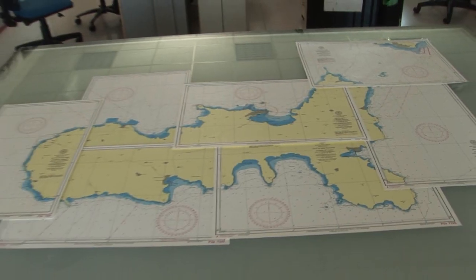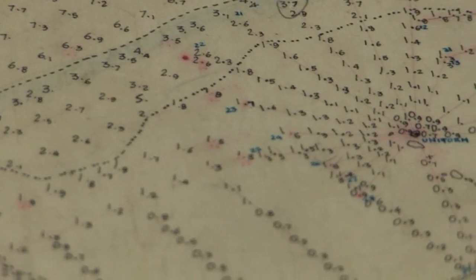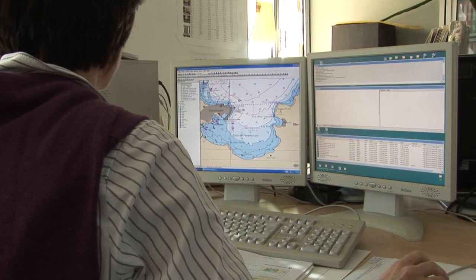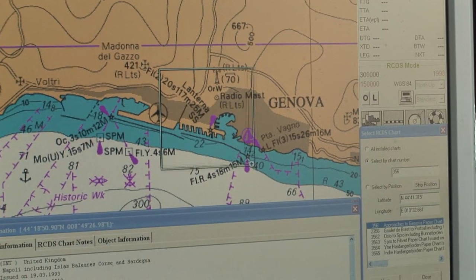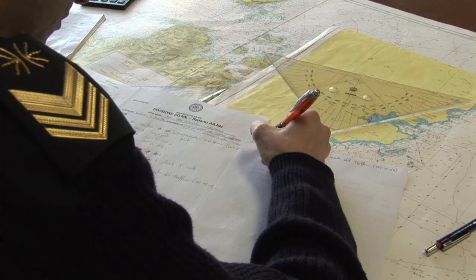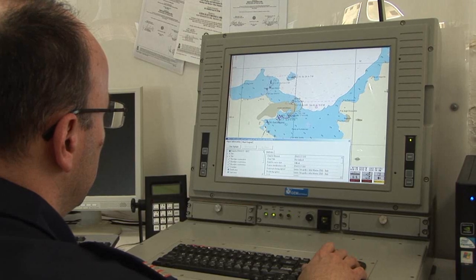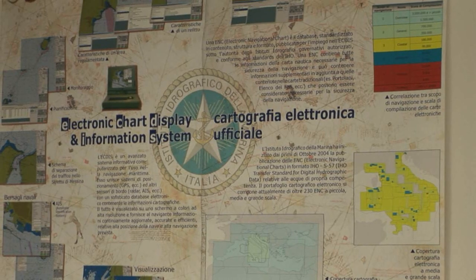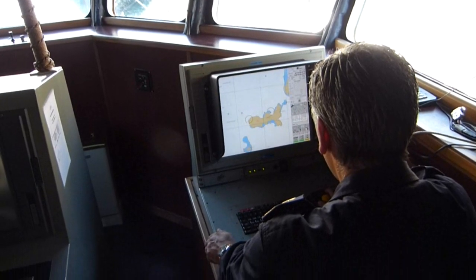If we put too much information on our nautical charts, you would not be able to read them. Recently, an electronic version of a nautical chart has been developed. It's called an electronic navigational chart and contains much more information than a traditional paper chart. You can display it on a special apparatus called ECDIS — electronic chart display and information system — which will gradually become mandatory on all ships.